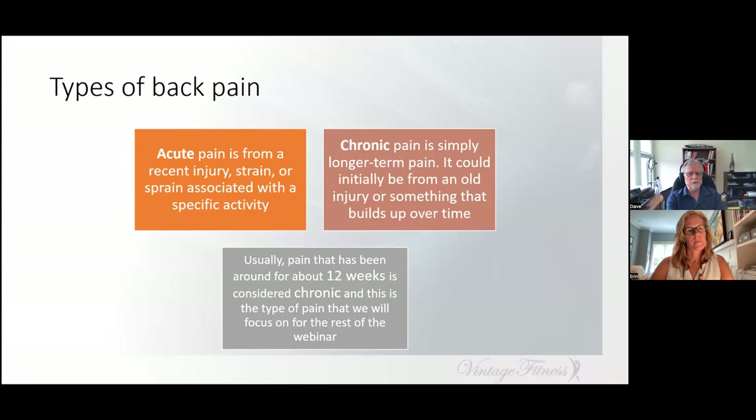There are two types of back pain. One is acute pain — from a recent injury. That's where you went to move the fridge and your back said no. Chronic pain is longer-term pain; it could be from an old injury or something that built up over time — you can't trace it back to a single event. When pain has been around for about 12 weeks, it's considered chronic, and this is the type we'll focus on for the rest of the webinar.